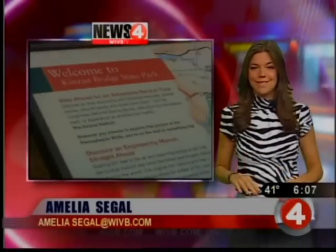The park is free and open to the public. Park officials say a great time to visit is when the leaves are changing, and with a chilly morning we all know that's just around the corner. You can find more information by calling 888-PA-PARKS or checking out the link on our website, wivb.com.